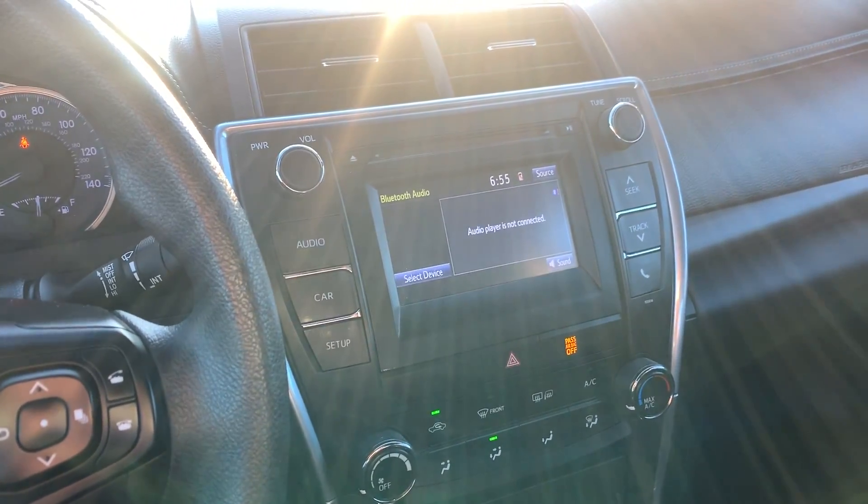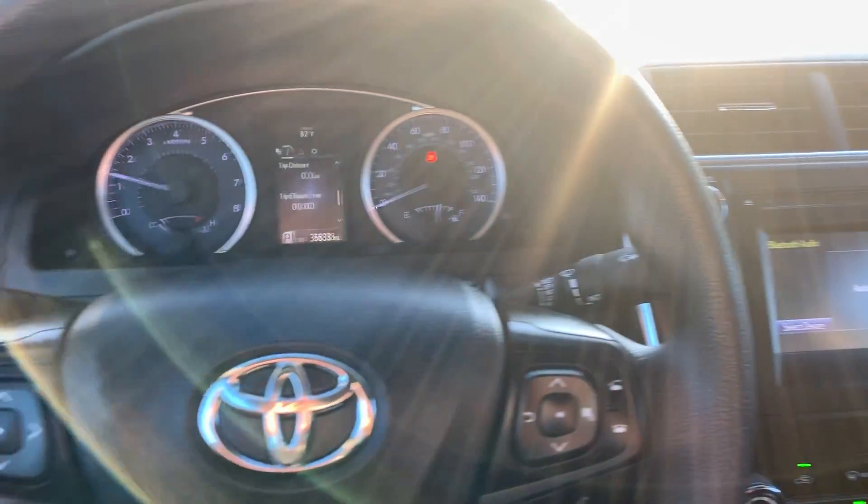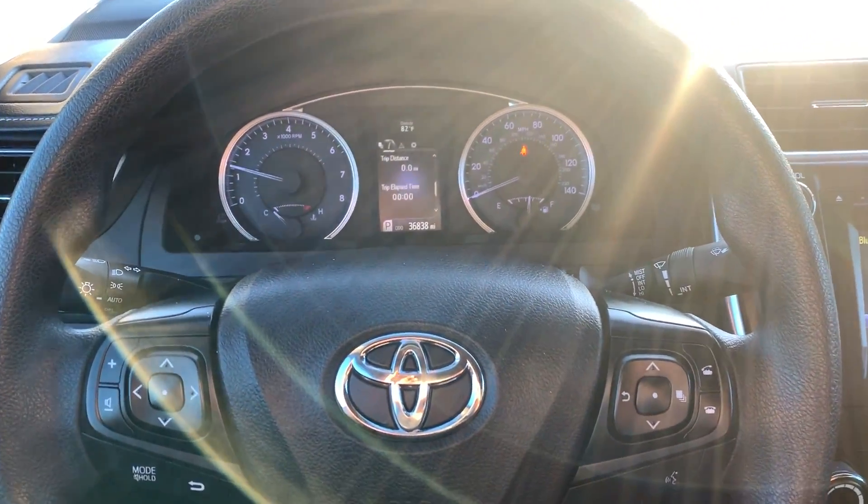Anyways, that is a quick look at this 2016 Toyota Camry LE. I hope it helps see the car a little bit better. If you have any questions, feel free to reach out to me anytime. Thank you.